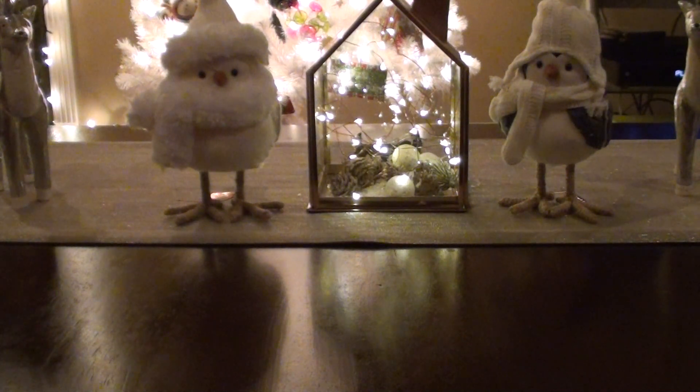Hey guys, welcome back to my channel. So today I am back with another Simply Earth haul. And no, it seems like I just did one.